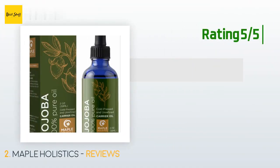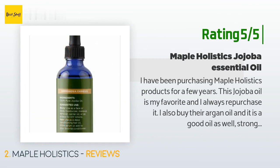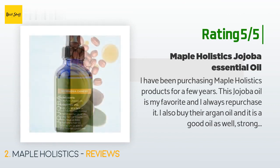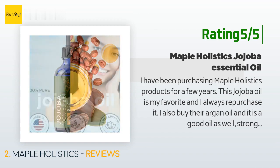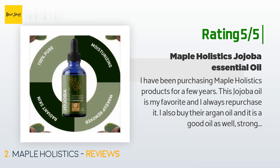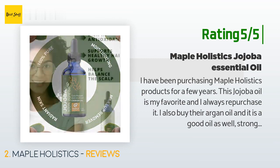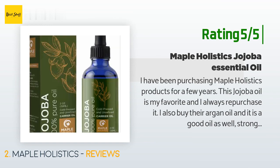Another happy customer said: I have been purchasing Maple Holistics products for a few years. This jojoba oil is my favorite and I always repurchase it. I also buy their argan oil, which is good but stronger than the jojoba. I have more use for the jojoba oil though. It is a good moisturizer that can be used as a body oil. The texture is smooth and is great for defying winter dryness.